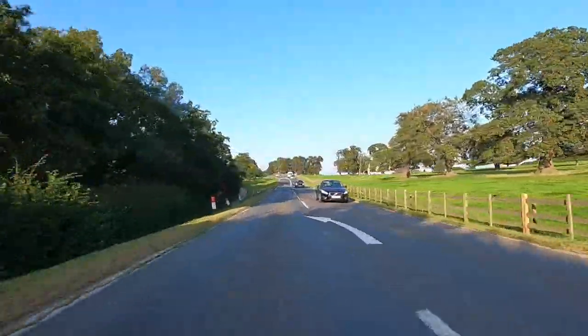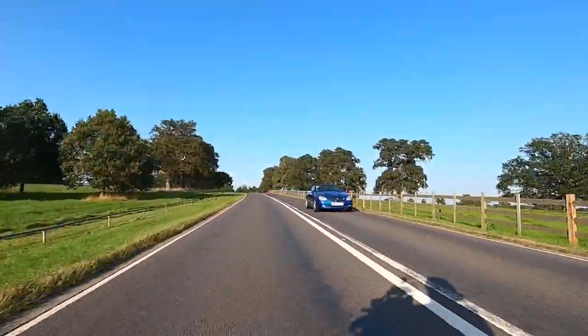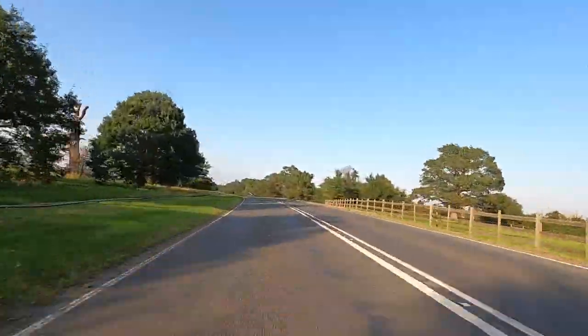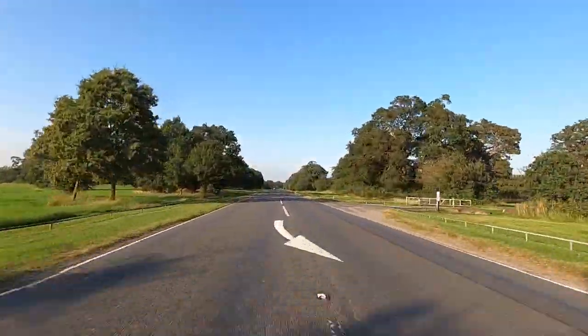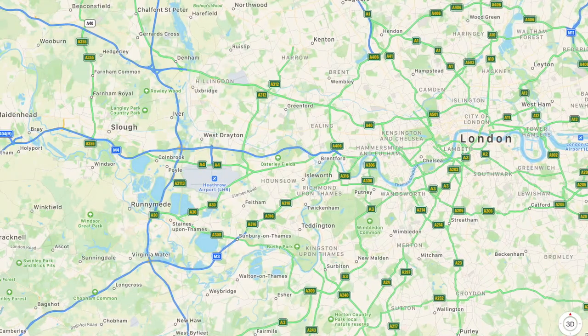Now, before you ask, this is speeded up — I think this is going at four times as fast. And this is the Great Park. It's a beautiful road that comes up from Sunningdale, Ascot, effectively the south, and takes you all the way through this huge old hunting park.